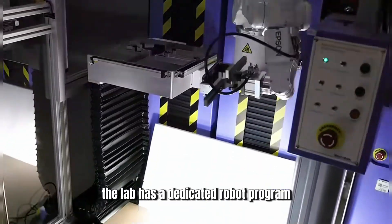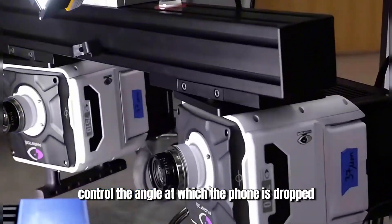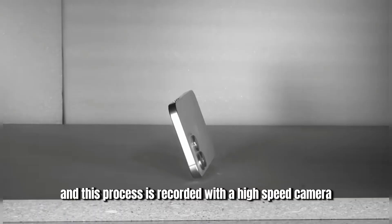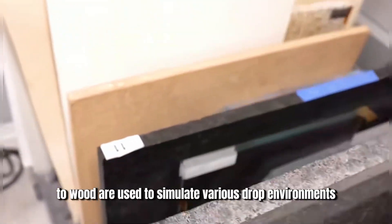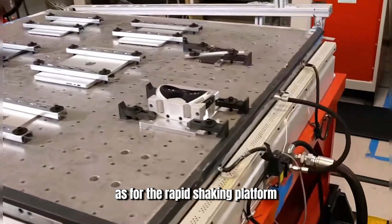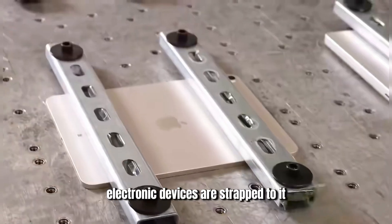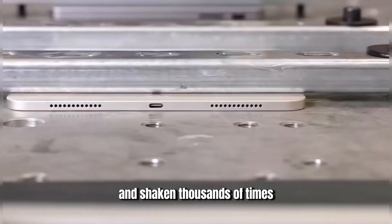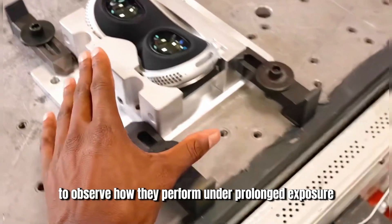In terms of drop testing, the lab has a dedicated robot programmed to precisely control the angle at which the phone is dropped, and this process is recorded with a high-speed camera. Different materials, from granite to marble to wood, are used to simulate various drop environments. As for the rapid shaking platform, it's used to study how the phone wears over years of use. Electronic devices are strapped to it and shaken thousands of times at a specific frequency to observe how they perform under prolonged exposure.